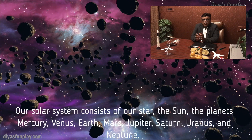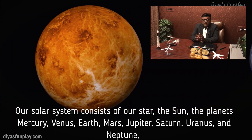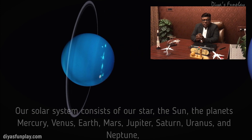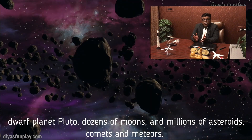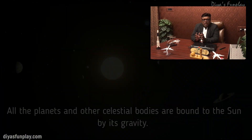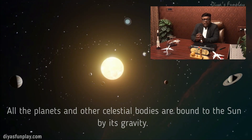Our solar system consists of our star, the Sun, the planets Mercury, Venus, Earth, Mars, Jupiter, Saturn, Uranus and Neptune, dwarf planet Pluto, dozens of moons, millions of asteroids, comets and meteors. All the planets and other celestial bodies are bound to the Sun by its gravity.